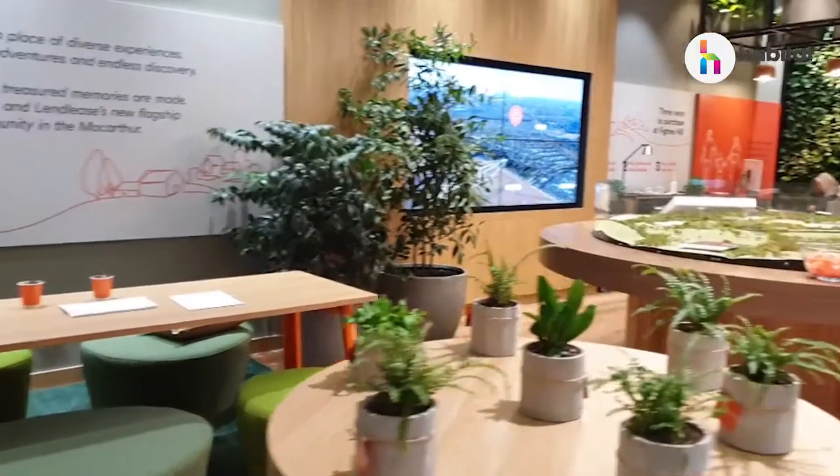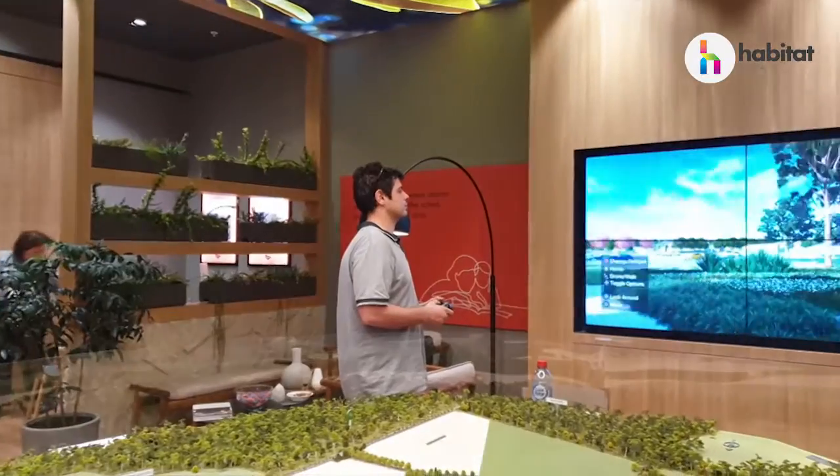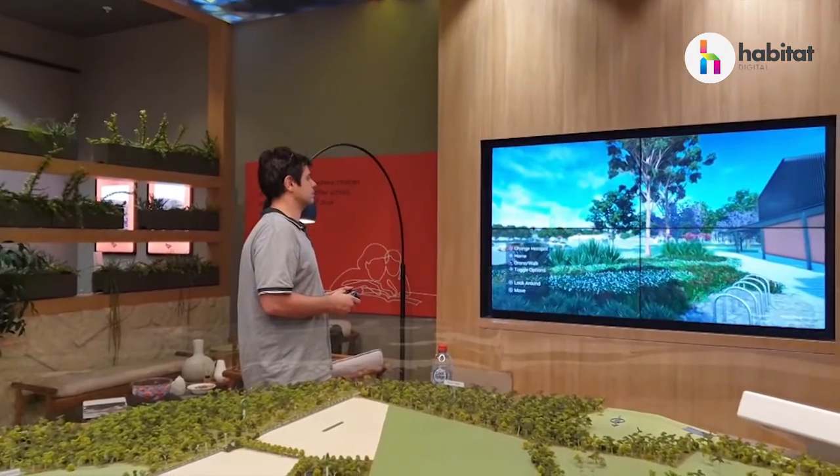Selling house and land from a remote sales office can be challenging. It's important to make the customer experience immersive and provide tools to assist in visualising the customer's new community and home. This video is for businesses that are looking to improve the customer experience in their establishments.